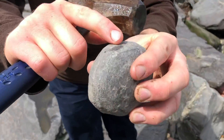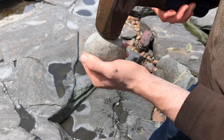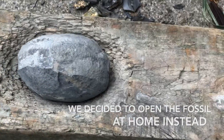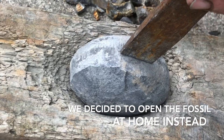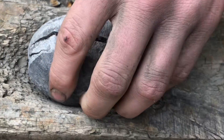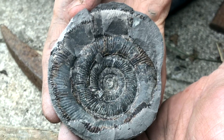We've got one inside this rock that's started to crack. That should be a good one. Let's have a look. And it is — very good. Lovely.